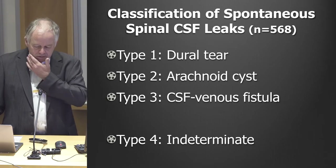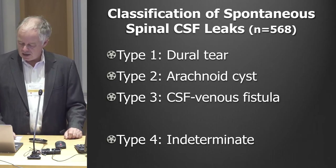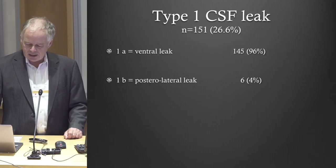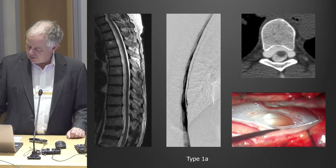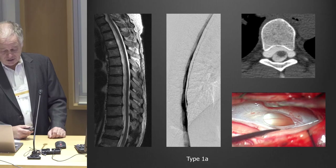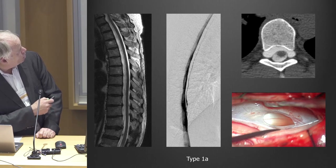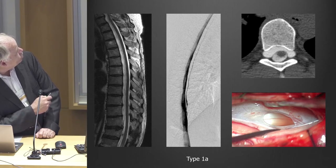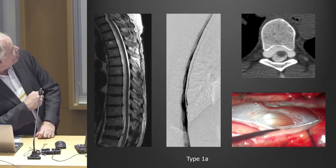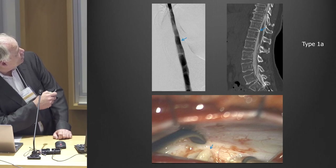Looking at a certain time period, we were able to identify three types of leaks. Type 1 is a leak caused by an actual hole or tear in the dura — usually people with very extensive leaks, a little difficult to treat with blood patches or glue, so many end up with surgery. At surgery this is the spinal cord, this is the dura reflected away, and this is the hole in the dura. The digital myelogram tells you exactly where the communication is.